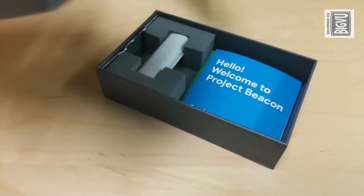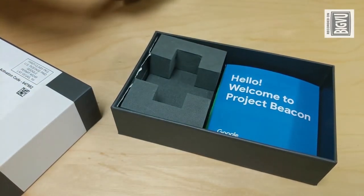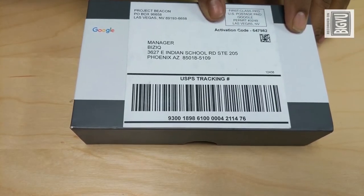First, remove your Google beacon from the box. There's no need to turn your beacon on — as soon as it comes out of that box, it is automatically activated. There's no extra hardware. The beacon has its own lifelong batteries and an adhesive strip to attach to any surface. Google recommends that you place this beacon away from any external or shared walls, maybe on a ceiling or next to a register. Your activation code is on the address label on your package. If you can't find the code, Google can activate your beacon with your zip code and your business name.